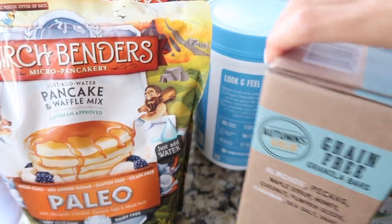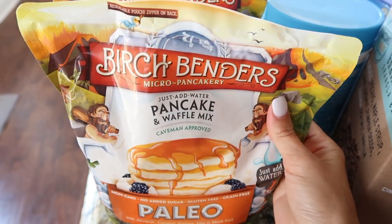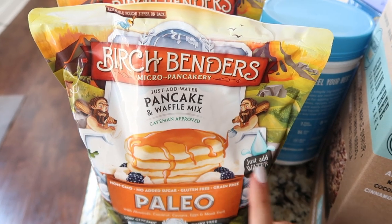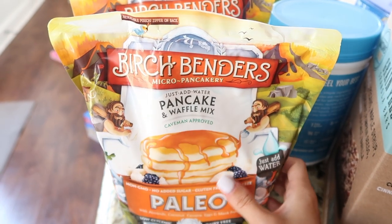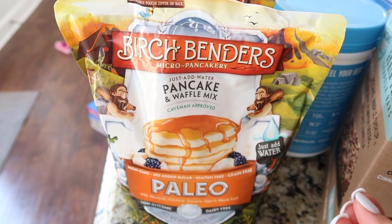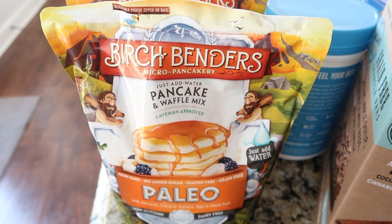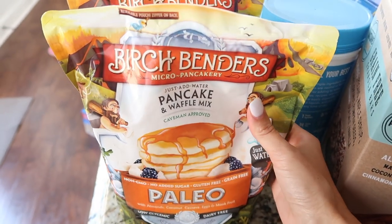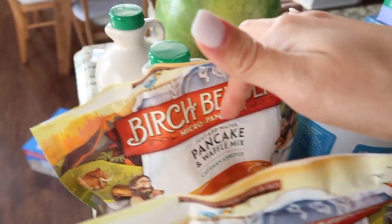From Costco, the first thing that we got was the Birch Bender's pancake and waffle mix. This is the second time we're buying it — we've already gotten one before and we loved them. Emmy eats them all the time; the pancakes come out really fluffy. Some people have said they don't like the flavor, but to me they taste just like regular pancakes — no different flavor or consistency. So we got two of these because we know we'll go through them.